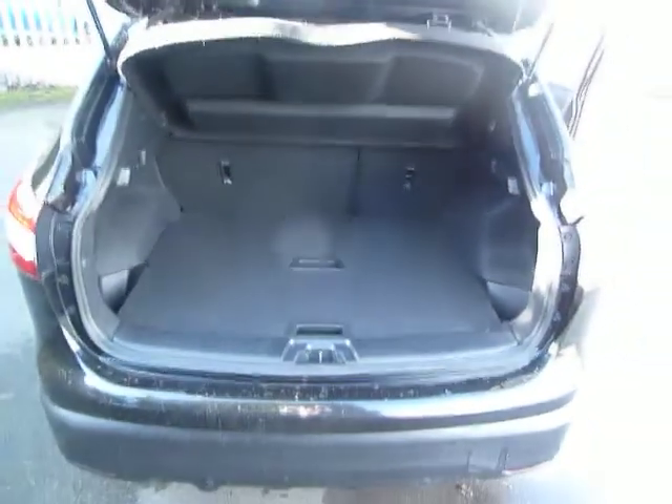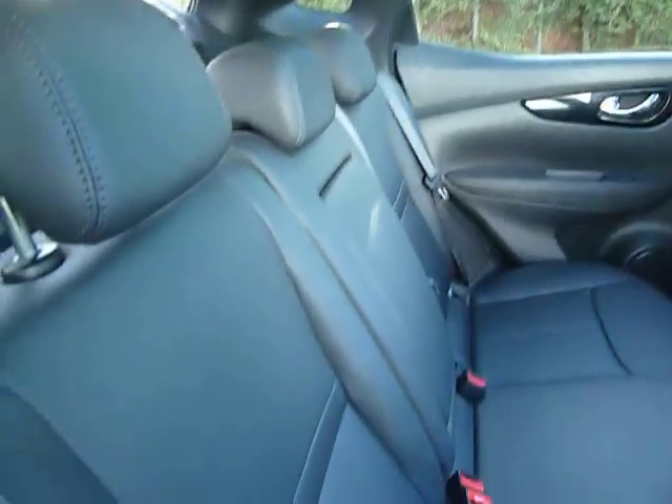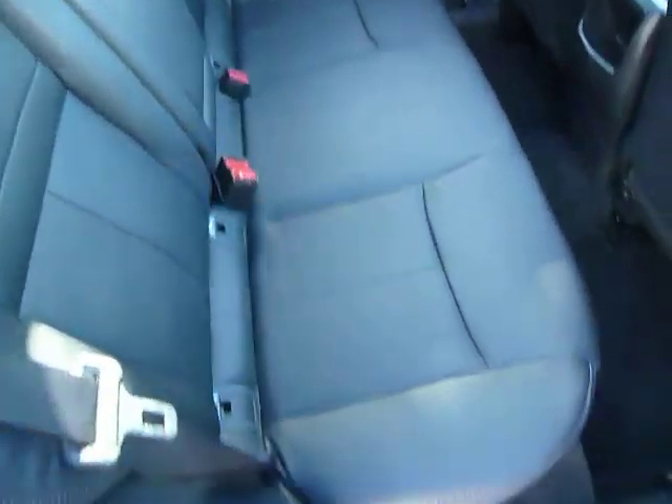Coming around to the back of the car, we can see it has a nice large boot. Taking a look in the rear of the car, we can see there's plenty of leg room and head room, and this car comes with a full leather interior.